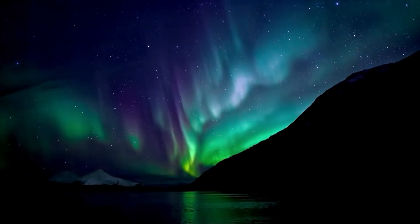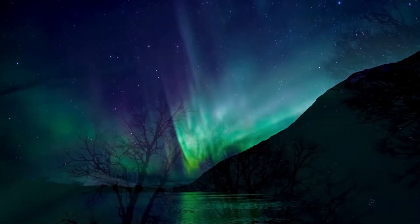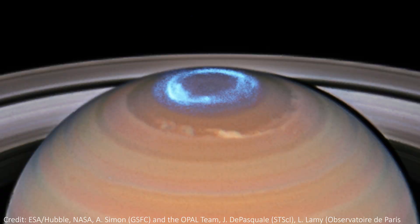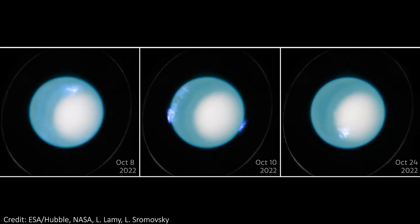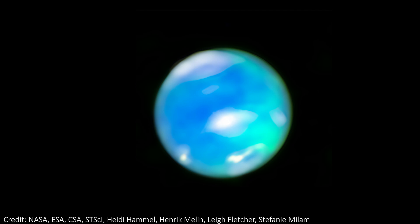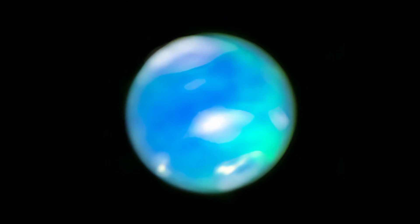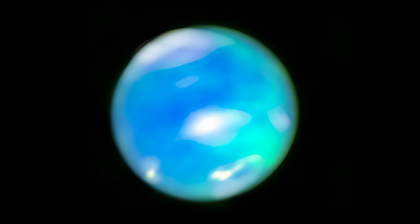The northern lights on Earth are an incredible sight to behold. In the past, we've also seen this bright phenomena on Saturn, Jupiter, and Uranus. Now, for the first time, we have finally seen similar aurorae on the most distant planet of the solar system, the icy giant Neptune.